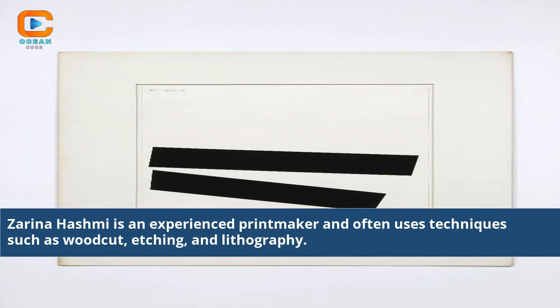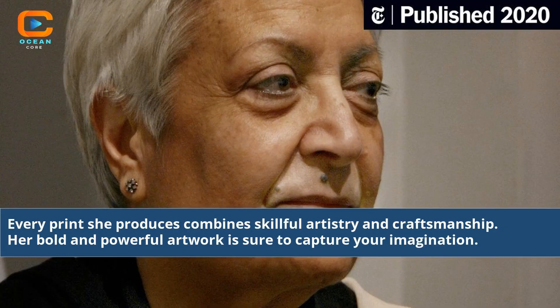Zarina Hashmi is an experienced printmaker and often uses techniques such as woodcut, etching, and lithography. Every print she produces combines skillful artistry and craftsmanship. Her bold and powerful artwork is sure to capture your imagination.